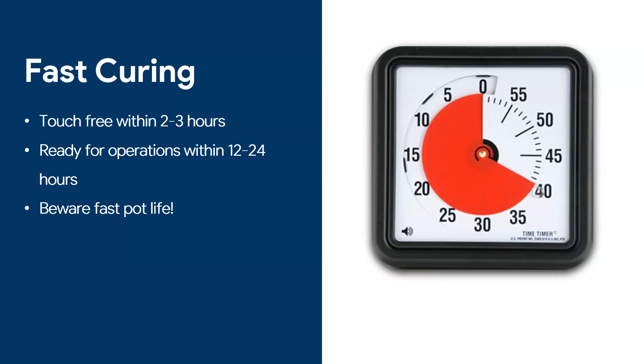You can go in the morning, apply your primer, two hours later apply your coat, and by the evening that floor is ready for operations. One important note: these products do have a very fast pot life, so they are not really for amateurs — they are for very well qualified and organized teams.